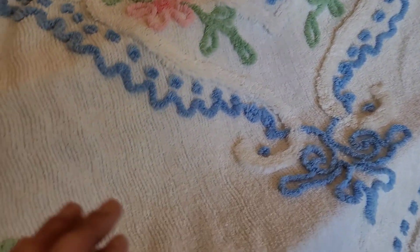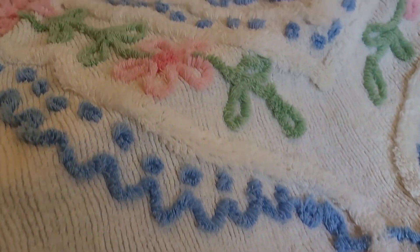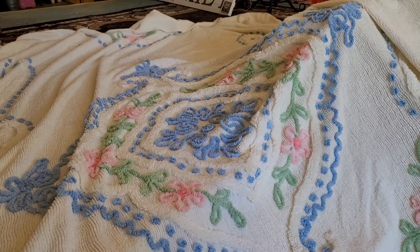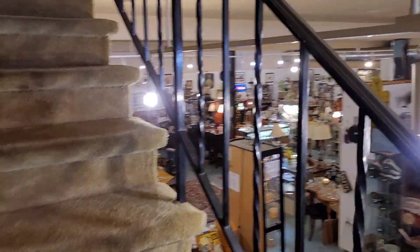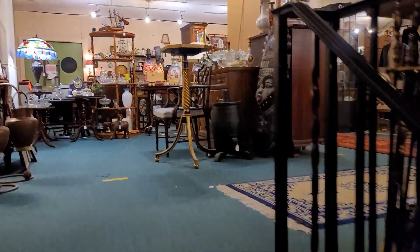I found this beautiful example of a chenille blanket in excellent condition. I love the fact that there's no cotton backing showing — it's like full chenille, no stains, no tears, just a little bit of yellowing with some age. I do think appropriately treated that is certainly going to lift right out. So we go ahead and pick that up.